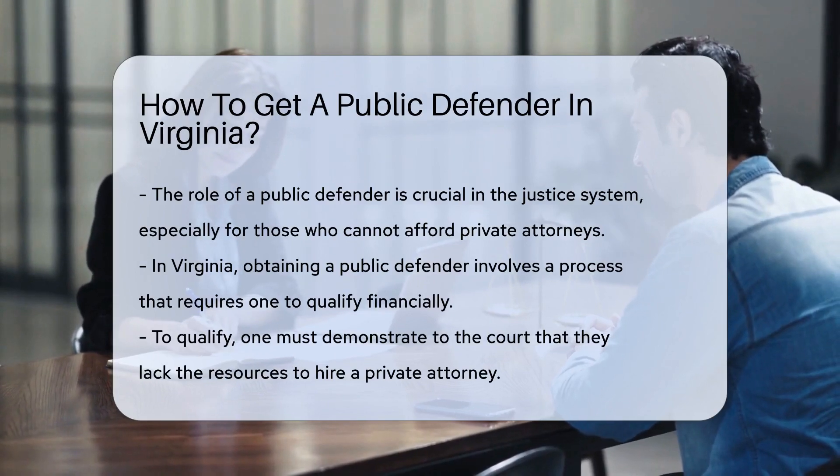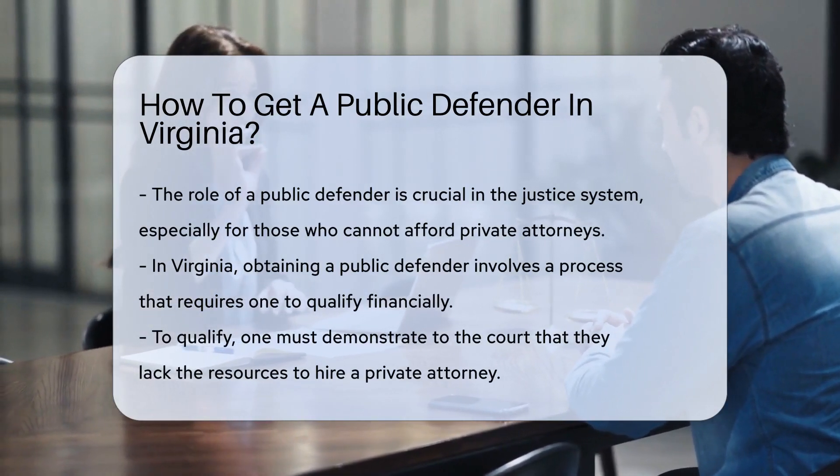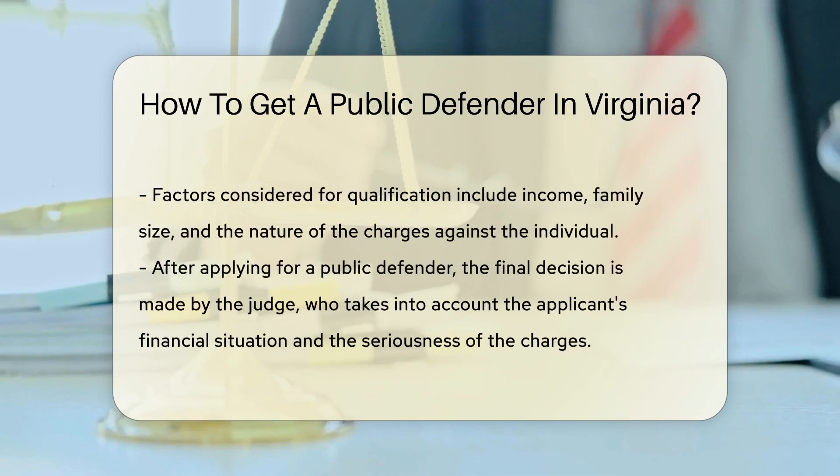Firstly, you need to qualify financially. You must show the court that you don't have the resources to hire a private attorney. This is determined by your income, family size, and the nature of the charges against you.